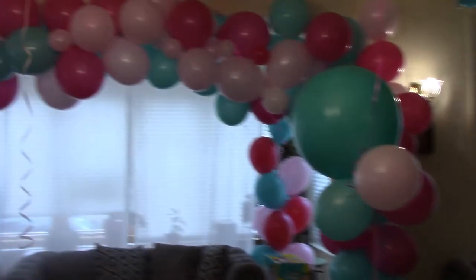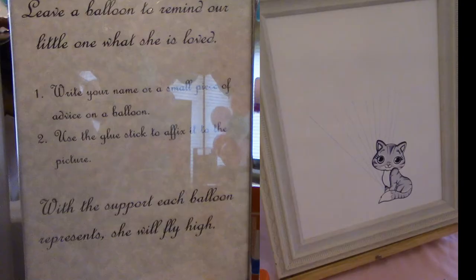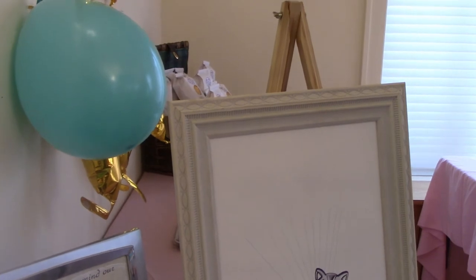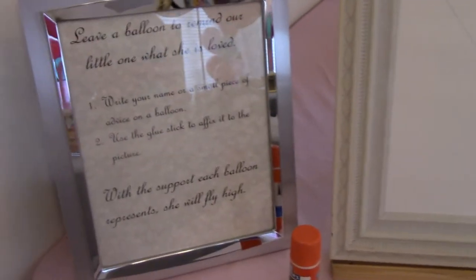A special thank you to my niece who blew up all of these balloons for me. I also made this quasi guest book where folks can leave their name or a little bit of advice on a little balloon and we'll stick those to this picture of a kitten — the couple are cat lovers — and it'll be a bouquet of balloons for the nursery.